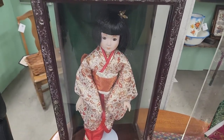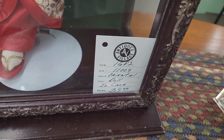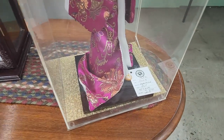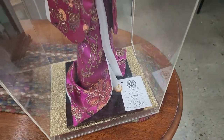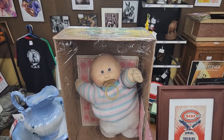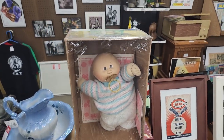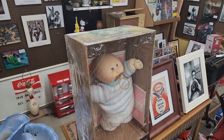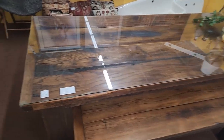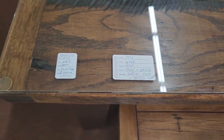There are some cool dolls here — $39 with the case, $28 with the case for this one. There's a Cabbage Patch Kid for $39. I think this table and bench here is really pretty — $600 and you can have both. It's pretty cool.